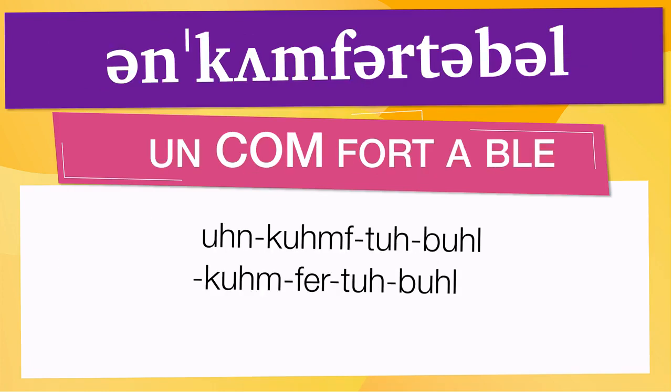Pay attention to the pronunciation. The first one is the word represented using the International Phonetic Alphabet. To pronounce 'uncomfortable,' keep in mind that the size of the syllable indicates where the accent or stress is. In this case, the accent is on the second syllable, corresponding to 'kumf.' Below are other ways to pronounce it.